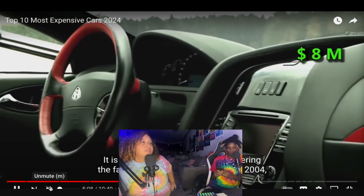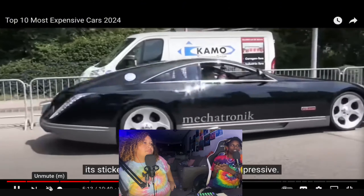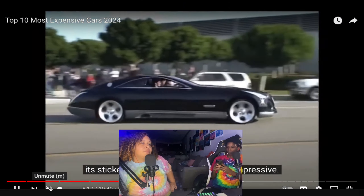The Maybach Exelero is priced at eight million dollars. Both reactors agree they would not spend eight million dollars on it, with one joking: 'Where are you supposed to put your groceries?'